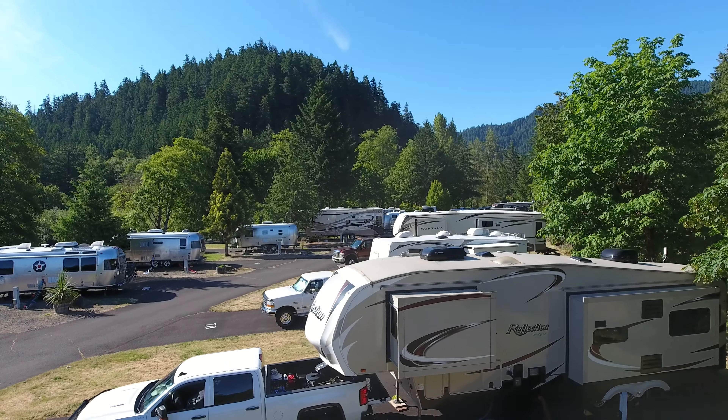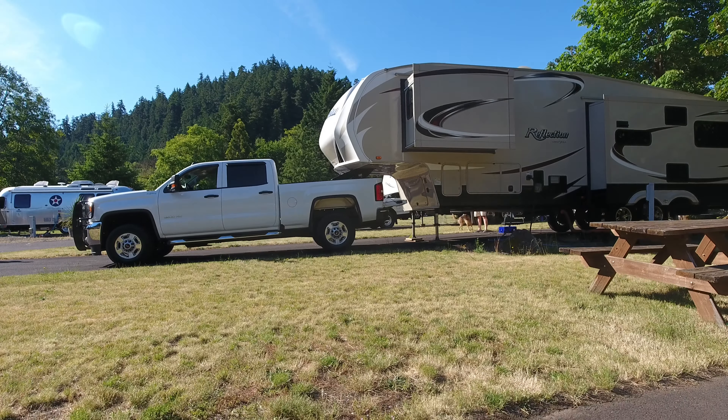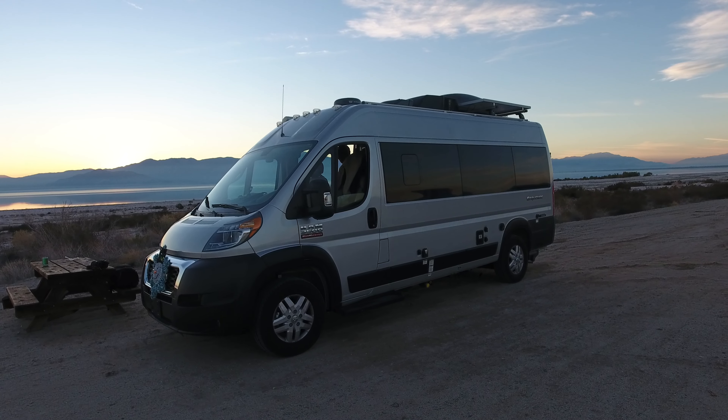Hey, we're the Andersons. We have been full-time digital nomads since 2016. November of 2019, we went from RV life to van life.